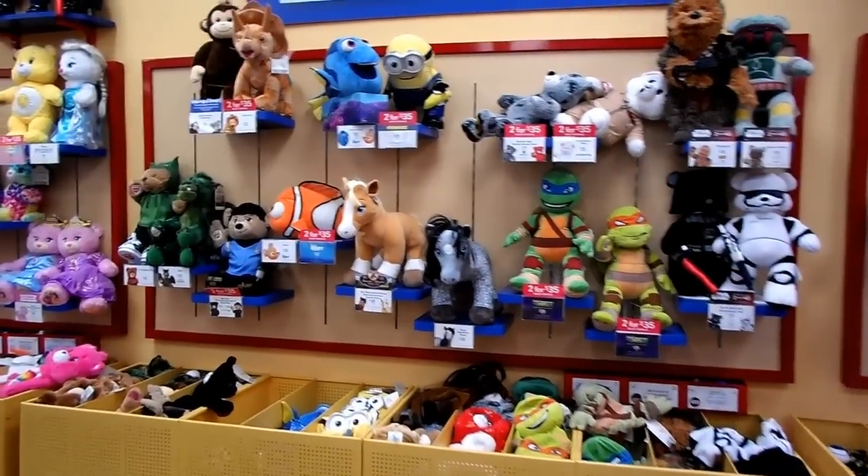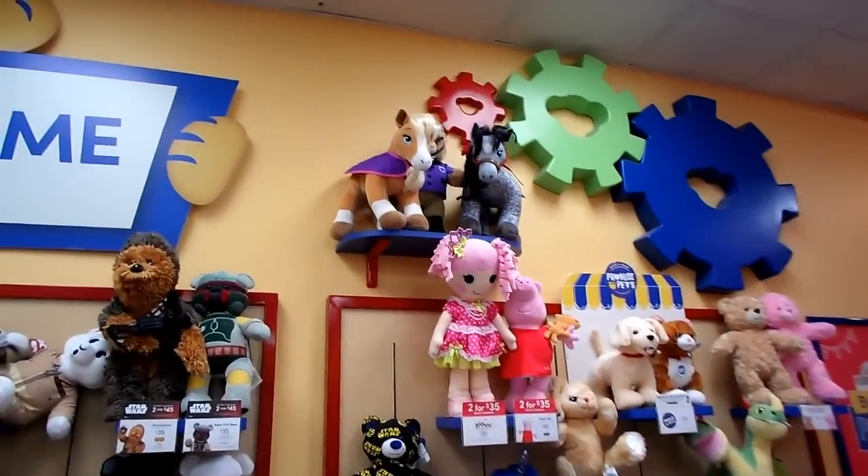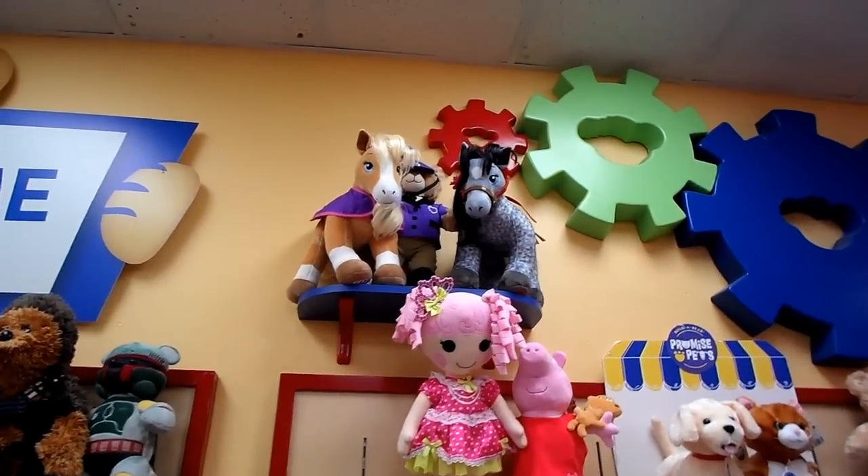Today we're going to be stuffing a couple of horses from the Horses and Hearts Riding Club. They just added a new horse, which is that gray one up there. The breed is the Appaloosa.